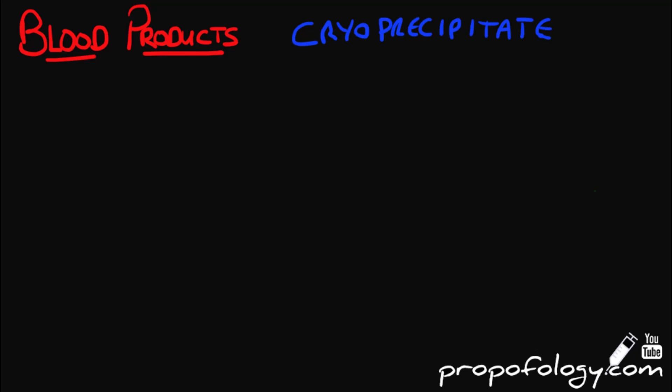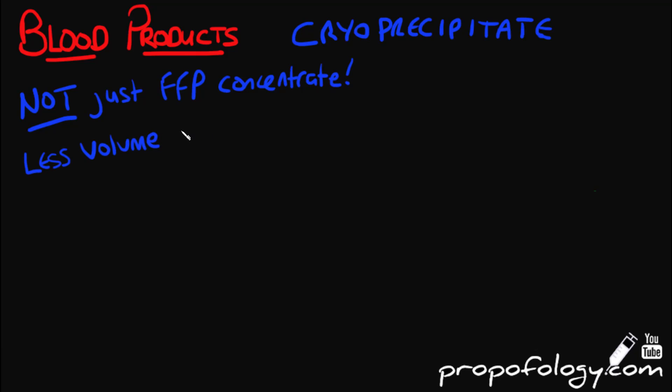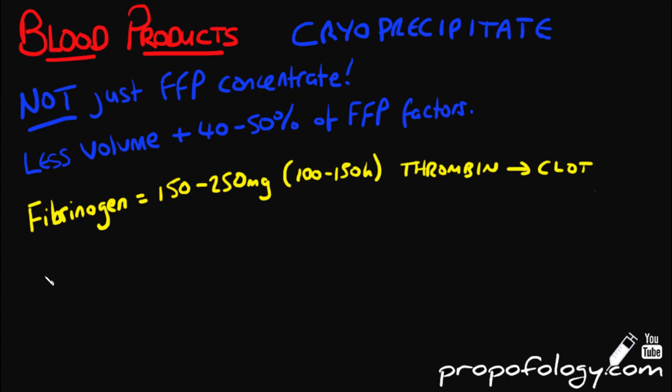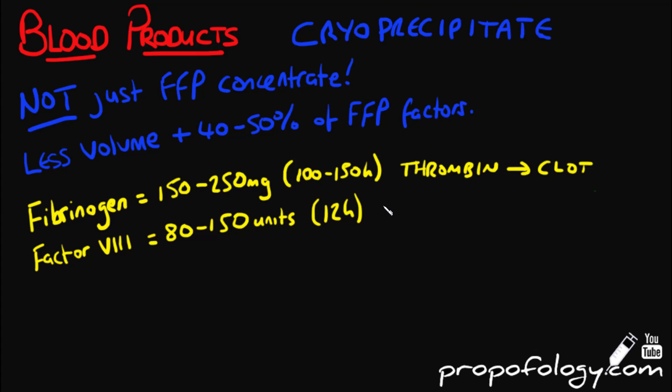Cryoprecipitate is used in states where low fibrinogen is expected, von Willebrand's disease, and in situations calling for a fibrin glue. Cryoprecipitate is not just a concentrate of FFP — a unit of cryo contains only 40 to 50 percent of the coagulation factors found in a unit of FFP, but those factors are more concentrated, meaning there is less volume. Cryoprecipitate contains fibrinogen between 150 and 250 milligrams with a half-life of 100 to 150 hours; this is converted by thrombin to make a clot.